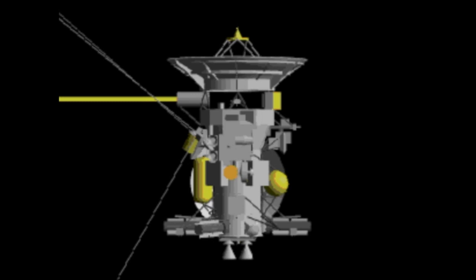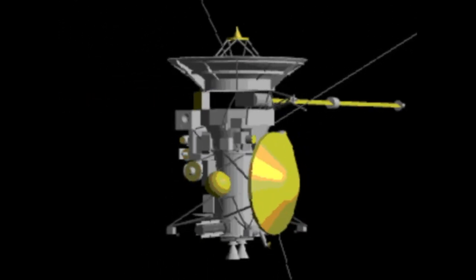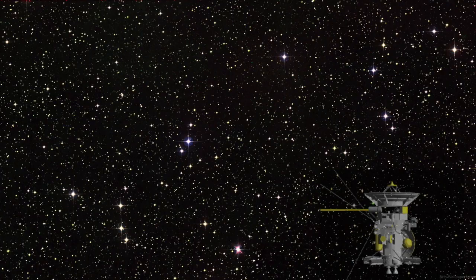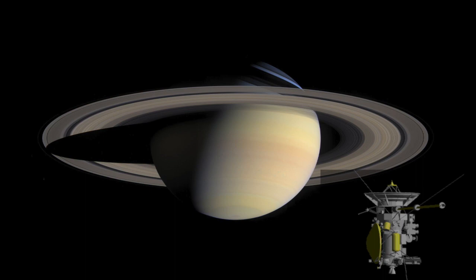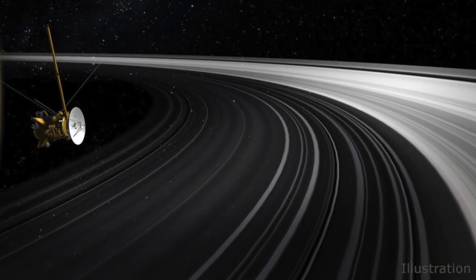In 1997, NASA launched a probe called Cassini to the gas giant planet Saturn, on top of a Titan 4B Centaur rocket. Cassini spent seven years in deep space until it eventually reached the Saturn system in 2004, and then spent a further 13 years orbiting the gas giant, studying the system including its rings and many moons.